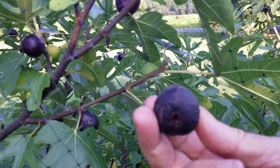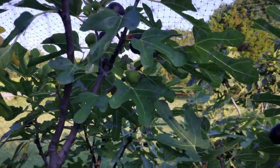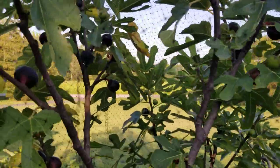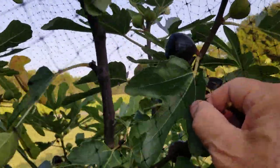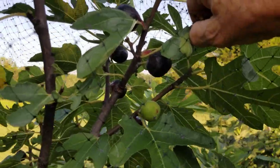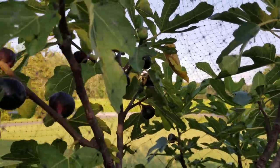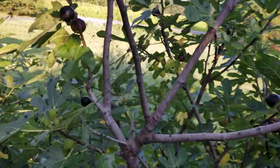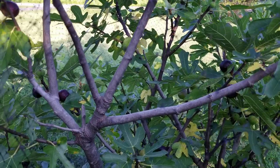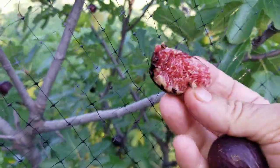Look at all those ripe fruit — perfectly ripe. Rondi Bordeaux, I love you. Look at those beautiful fruits. So many ripe ones, just everywhere. Let's tear this one open. Oh, that's good.